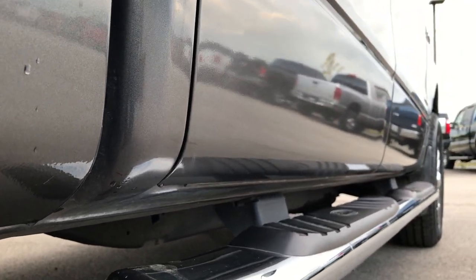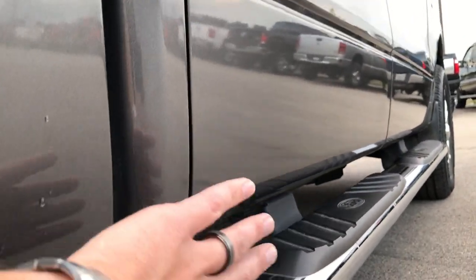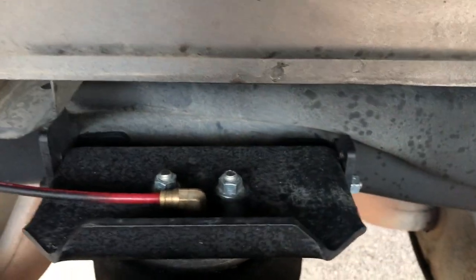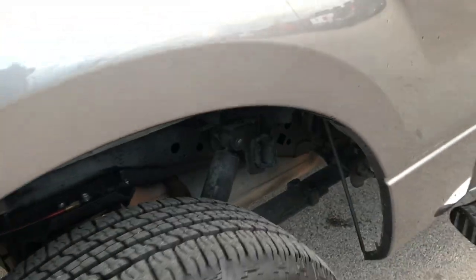That's usually the problem area on these F-150s — this cab corner right here. See, it's nice and solid, no corrosion at all. And the wheel well is in excellent condition as well. We do have some really nice airbag suspension back here, which gives you a little bit extra payload capability.